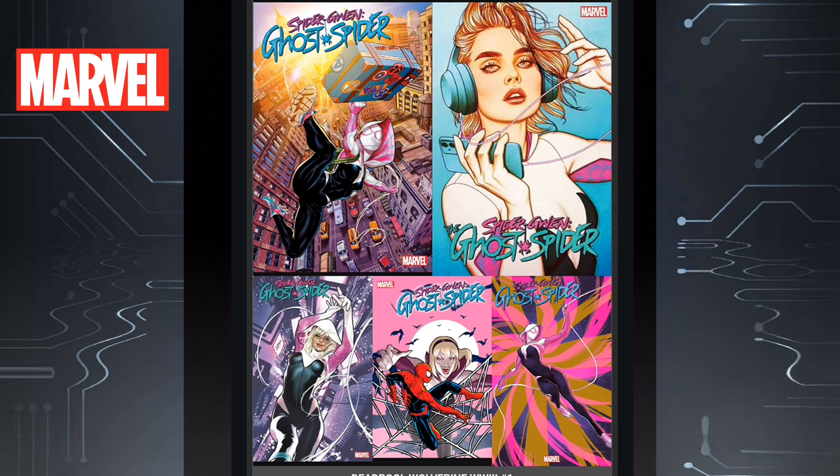Kicking this off we have Spider-Gwen Ghost Spider Issue 1. Gorgeous looking covers here. I'm definitely going to check this series out. The Jenny Frizen cover on the top right is phenomenal.